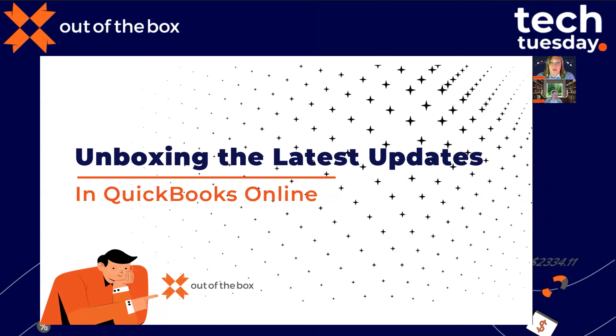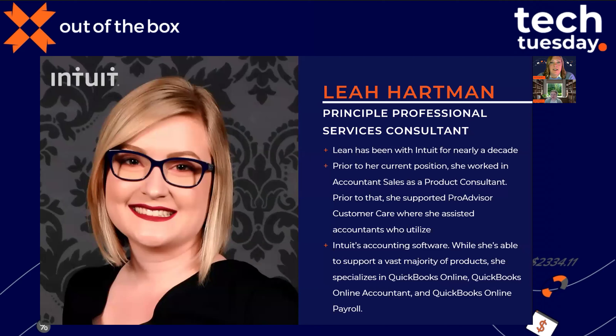Hello everyone and welcome to our slightly delayed Tech Tuesday. We apologize for the late start — I had another webinar just before this that ran a couple of minutes over. We're talking unboxing the latest in QuickBooks Online, and we're so happy you're able to join us. Today's presenter is Leah Hartman, Principal Professional Services Consultant at Intuit. Leah specializes in QuickBooks Online, QuickBooks Online Accountant, and QuickBooks Online Payroll.